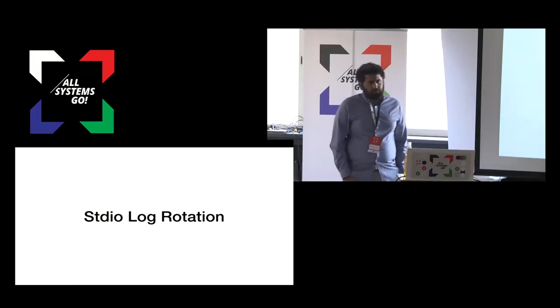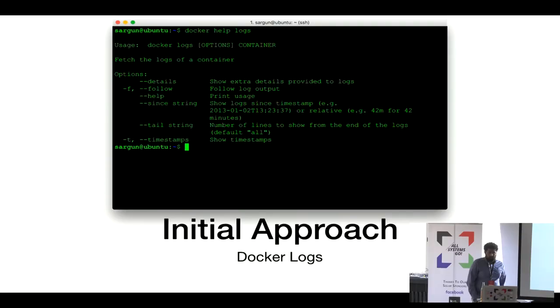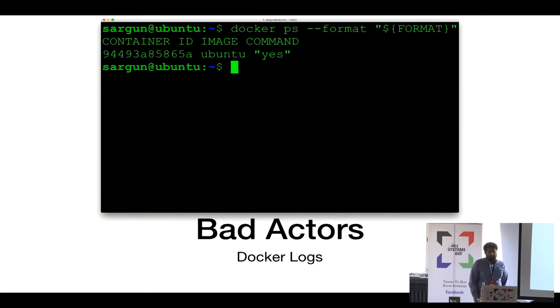The more interesting case is standard IO log rotation. Our initial approach was using Docker logs — Docker has a nice logging API where you can get standard IO from the container, and it compresses and rotates on disk. But we found issues: a bunch of our Docker daemons were pinned at 100% CPU. The underlying problem was bad actors generating 10 to 100 megabytes per second of log lines, and the Docker go process having to read, process, and compress every line was untenable.